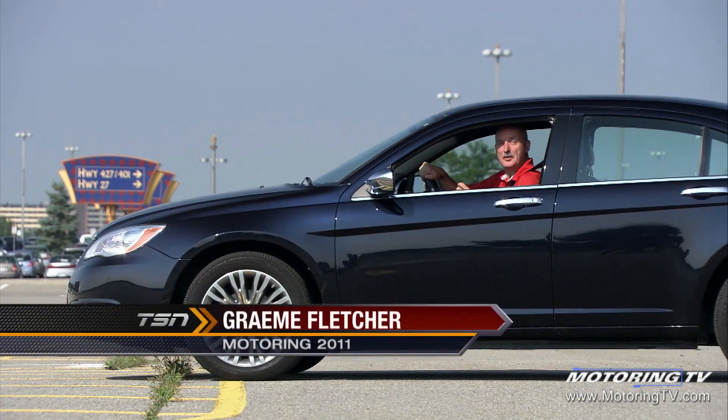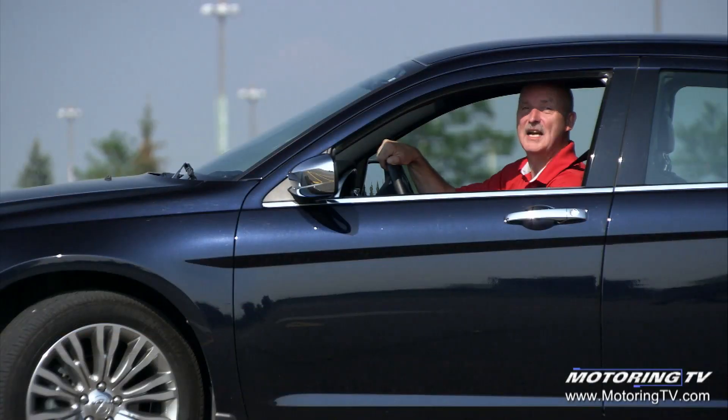It's being billed as Canada's most affordable mid-sized car. It's also the most powerful. On this edition of Test Drive, the Chrysler 200.